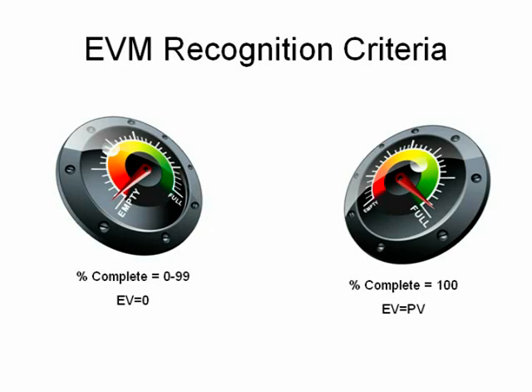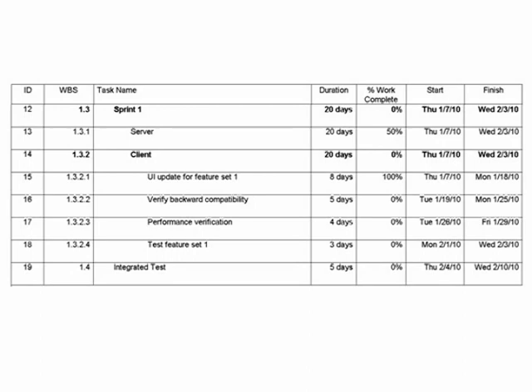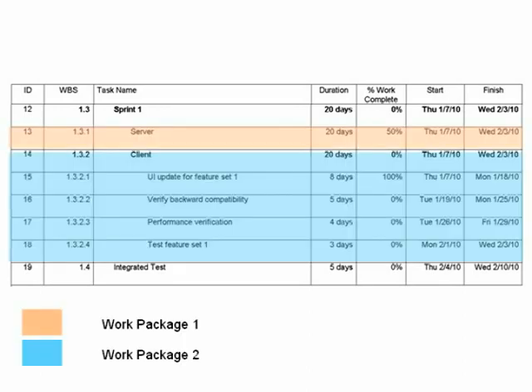As mentioned in prior videos, I'm an advocate of the 0/100 method of recognizing earned value. Let's look at a project with two major work packages, each with a four-week duration that are scheduled to be completed at the same time, then integrated in the next project phase.